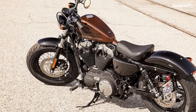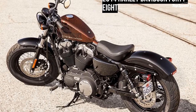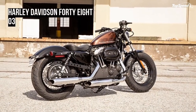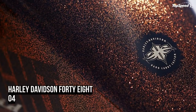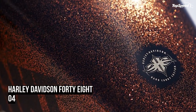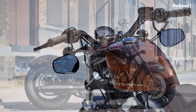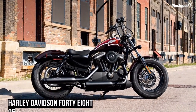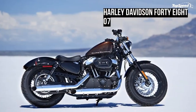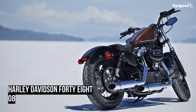Optional anti-lock brakes (ABS) are now available on all Sportster models. ABS improves overall braking performance and keeps you from locking up under heavy braking. The entire system is smartly integrated into the design of the bike so nothing gets in the way of the steel work of art.